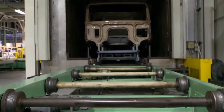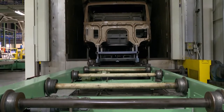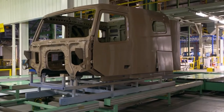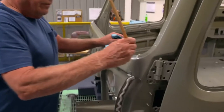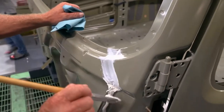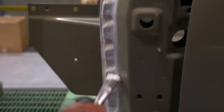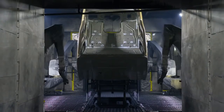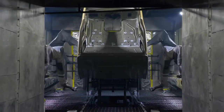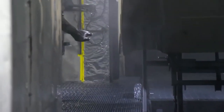Next, the cab is coated to prevent rust. Before the painting process can begin, workers manually seal all corners and edges of the cab with silicone to prevent moisture from seeping in. Then robots apply primer. All the cabs get the same gray primer, regardless of what color will be applied later.